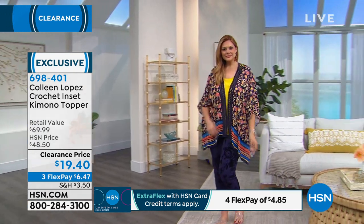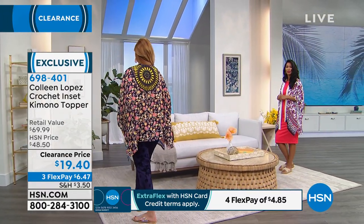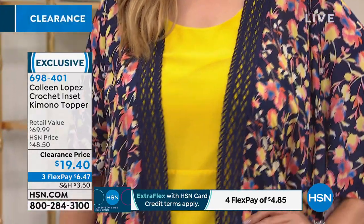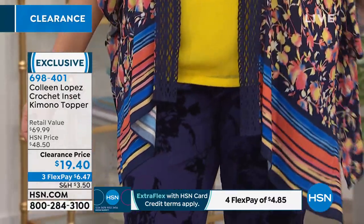I love the mixed media top you're wearing with this — and oh, the yellow too. You can really see that mosaic in the back. It reminds me of like Notre Dame, the big stained glass windows in Notre Dame. And the crochet goes all the way down the front.